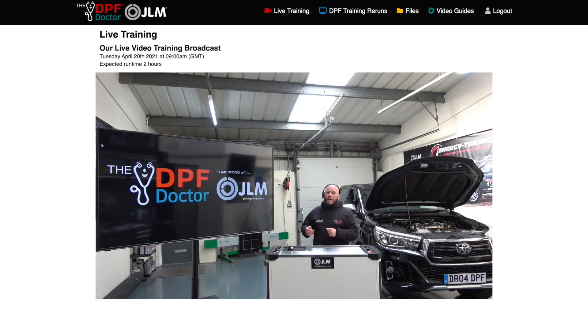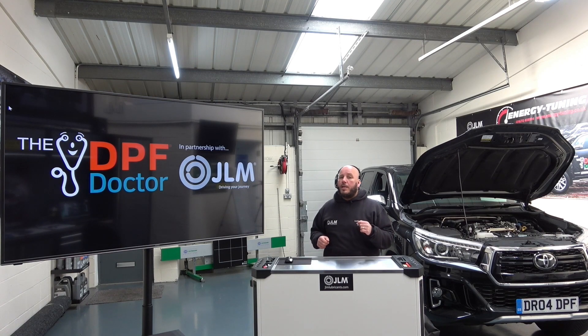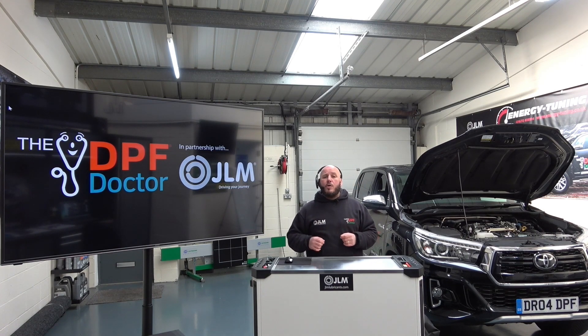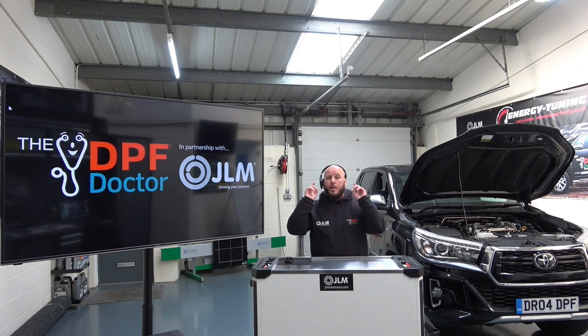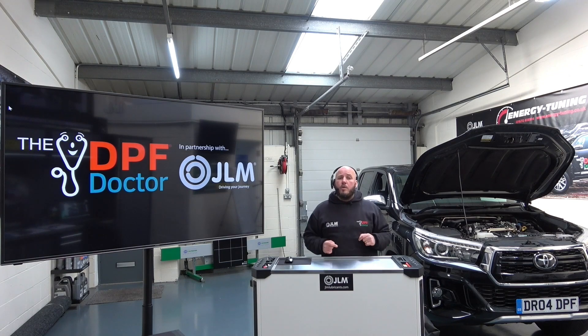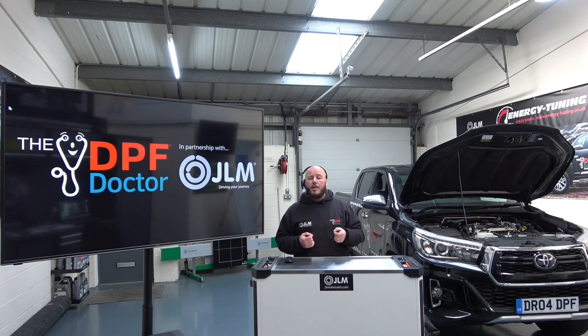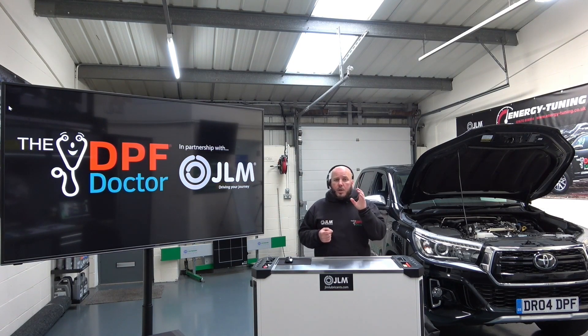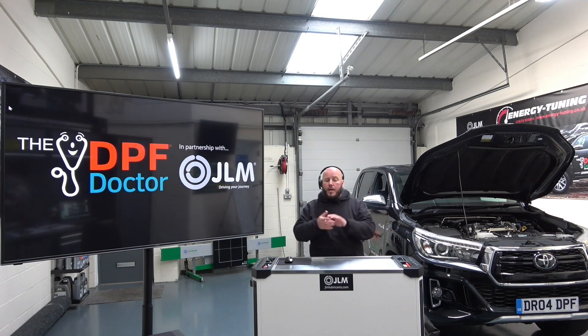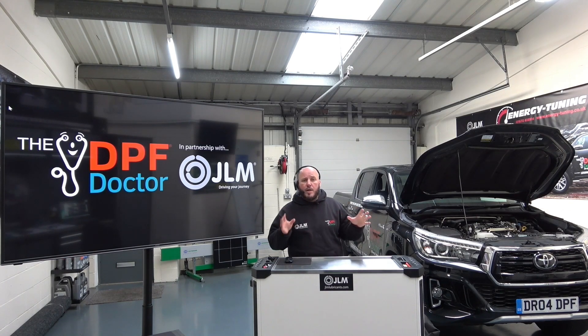Hi, my name is Darren Darling, I'm the head of training at the DPF Doctor Network. I'm here today to give you a sneak peek inside our DPF training portal. The idea of the portal is to bring you into the training room with me, taking you through multiple live interactive training sessions where you can ask questions throughout, and I'll be happy to answer them to make sure you get what you need out of our training course.